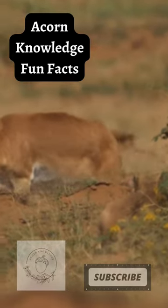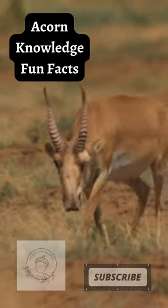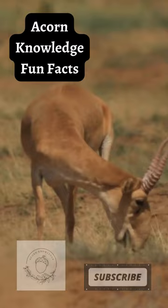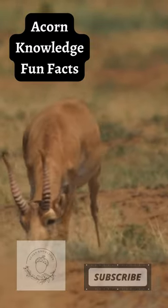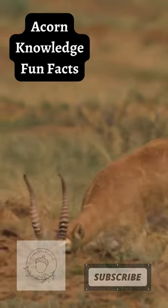A number of different predators threaten the existence of these creatures. In addition to hunting by man, the saiga is vulnerable to wolves. Younger saigas are the target of foxes, ravens, dogs, steppe eagles, and golden eagles.